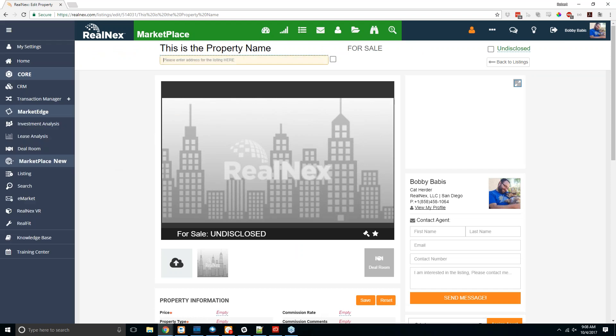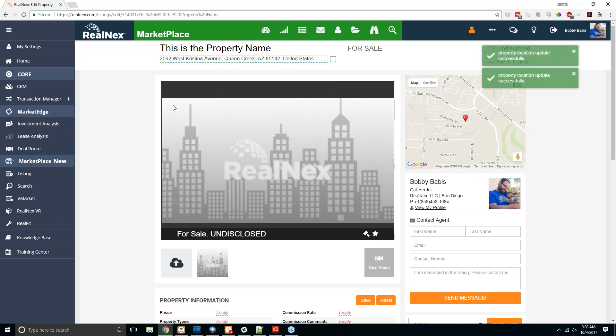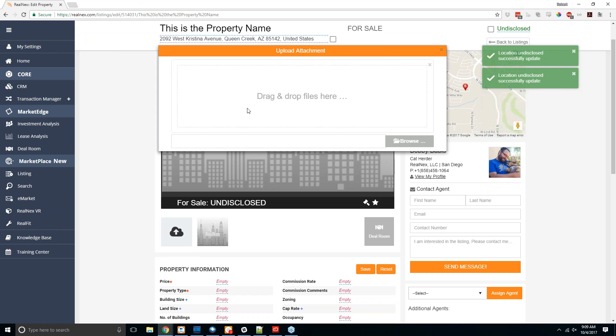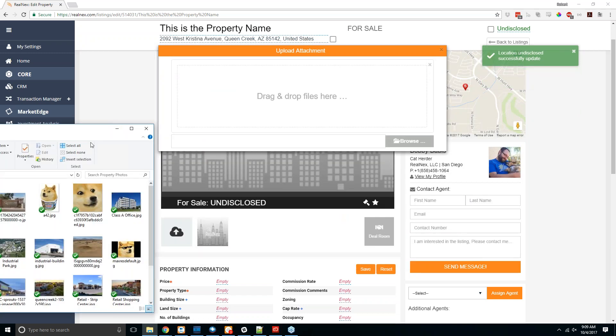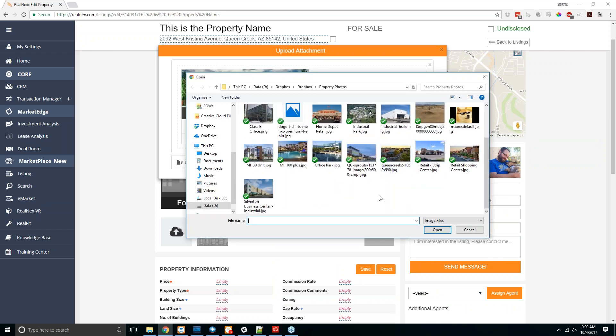In this case we'll do for sale and hit create, which opens the listing where you can enter basic details. At the top you enter the address — by default it searches your general area since your browser usually knows your approximate location. You can also undisclose the listing address by checking a box, so it'll still show up in searches but won't show the exact location to people searching for it.